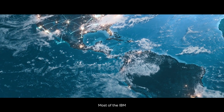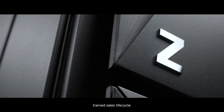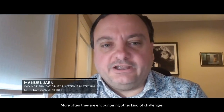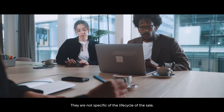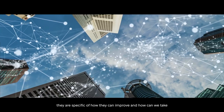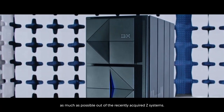Most IBM Z customers have a very well-trained sales lifecycle. More often, they are encountering other kinds of challenges — not specific to the sales lifecycle, but specific to how they can improve and take as much value as possible out of their recently acquired Z systems.